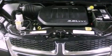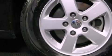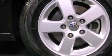Its top features include power adjustable driver pedals, traction control and stability control systems, XM satellite radio, aluminum wheels, and a tire pressure monitoring system.